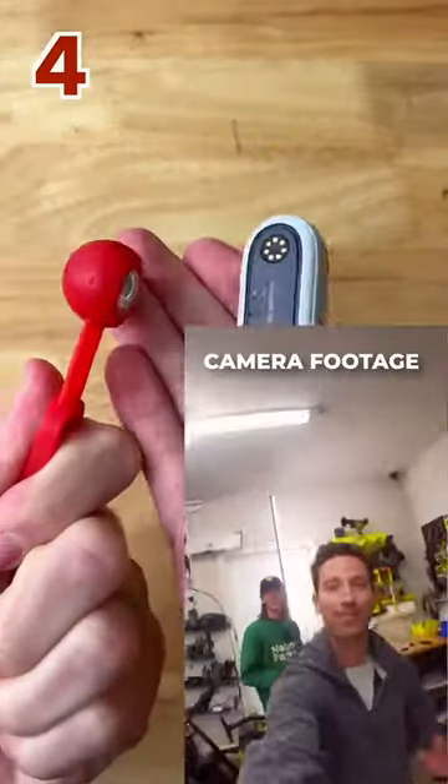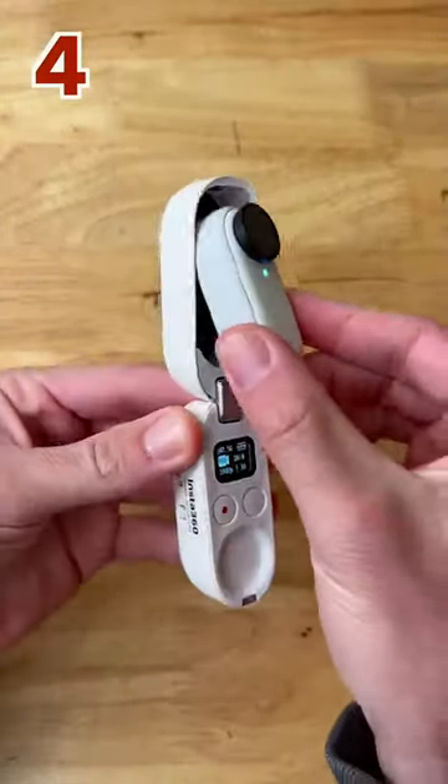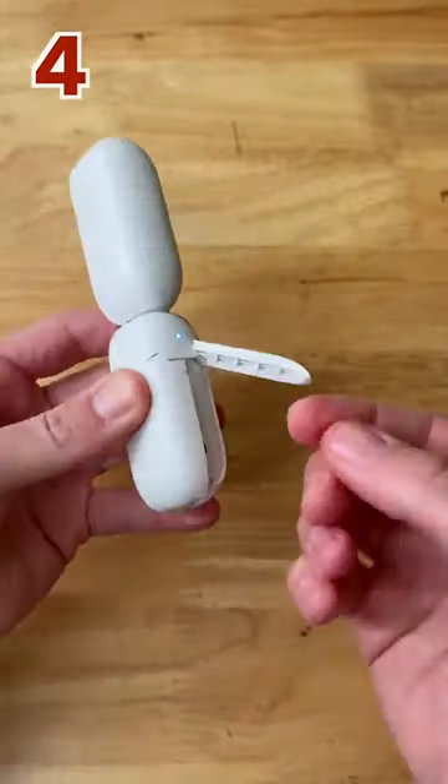Four, the world's tiniest action camera. It's magnetic, waterproof, and weighs the same as an AA battery, and comes with a case that's a charger, Bluetooth controller, and tripod all in one.